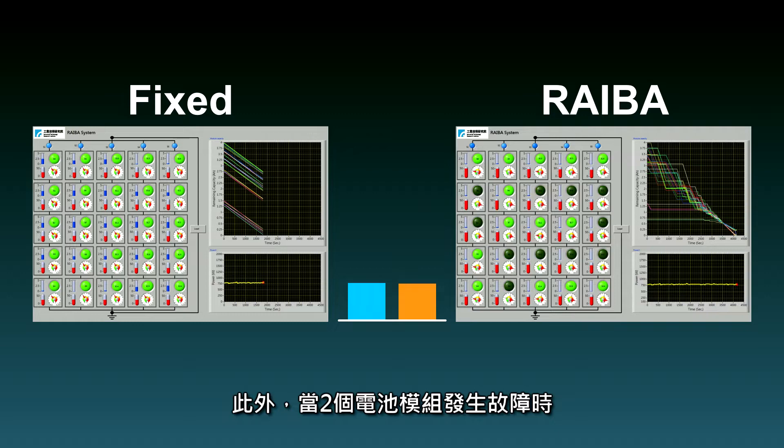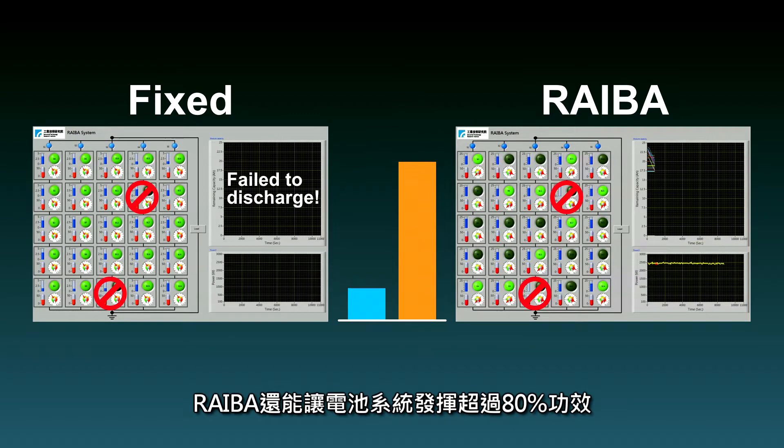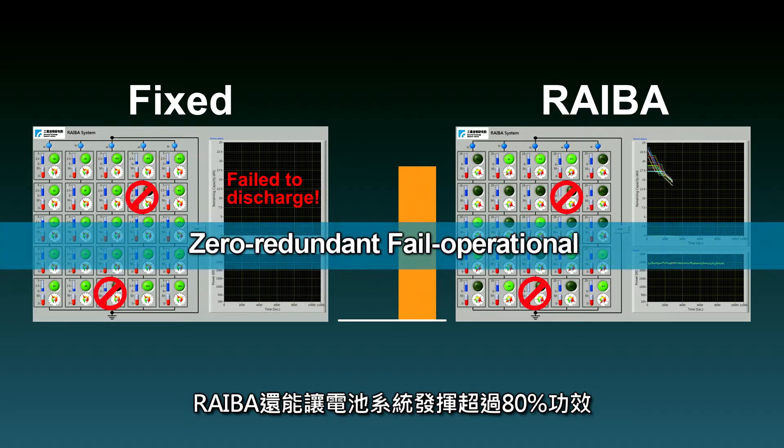In addition, when two modules have failed, the zero-redundant fail-operational characteristic of a REBA system enables the battery system — instead of shutting down — to still operate with more than 80% power and capacity.